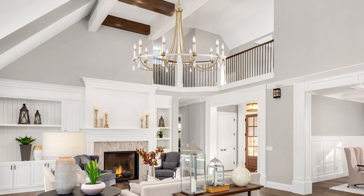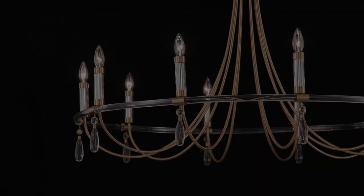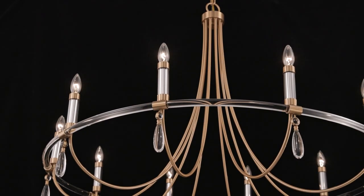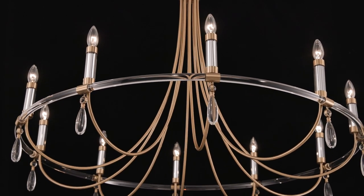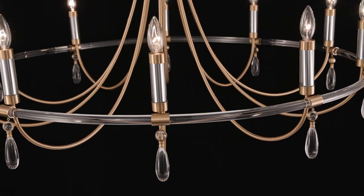Get a unique mixed metal take on lighting with this Mayfair 10-Light Chandelier. Its central ring crafted from acrylic, long crystal drops, and warm brass finish combine to create a true conversation starter.